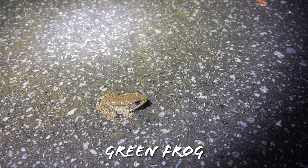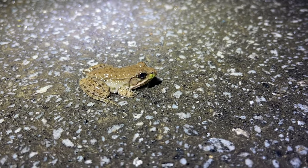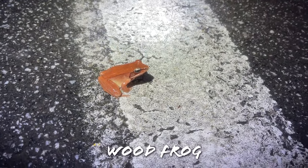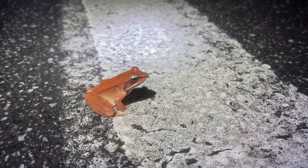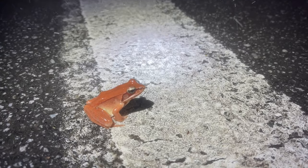Our first frog of the night on the road is not a wood frog — it's a little green frog. I'm just going to escort him off the road real quick. It's just now starting to get completely dark out, so I expect the amphibians will be coming out in numbers. Our second frog of the night — I believe this one is a wood frog. Yes it is! Oh my goodness, what a beautiful frog — holy crap, that is incredible!